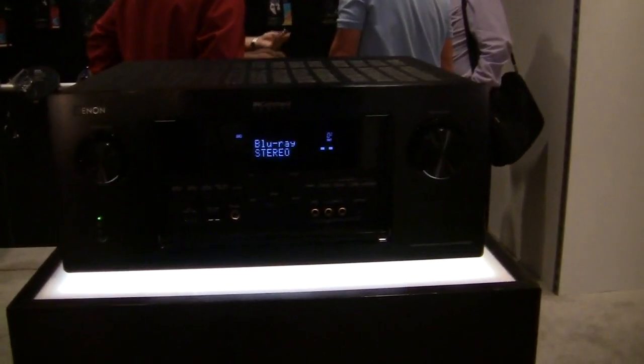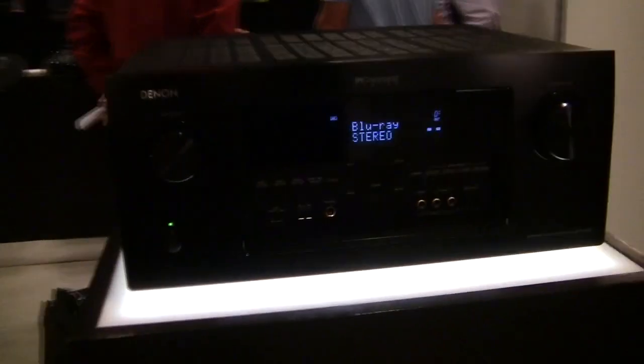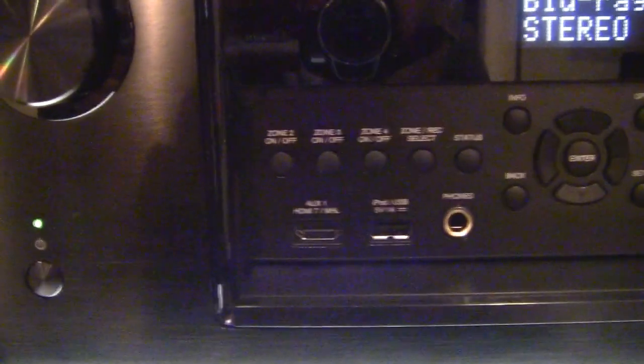There's a flip-down door on the front with a dedicated HDMI input, as well as an iPod, iPad, iPhone USB connector for a true digital connection from your iOS device or thumb drive.